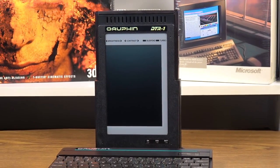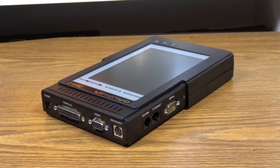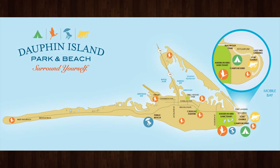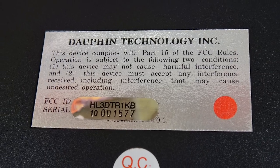This is the Dauphin Technology DTR-1, and yes, that's Dauphin, not Dolphin. And before you say, oh that's not the French pronunciation — well, it's not a French company, it's an American one. For instance, we have Dauphin Island, Dauphin County, and Dauphin Technology. I didn't make it up, that's just how it is here.